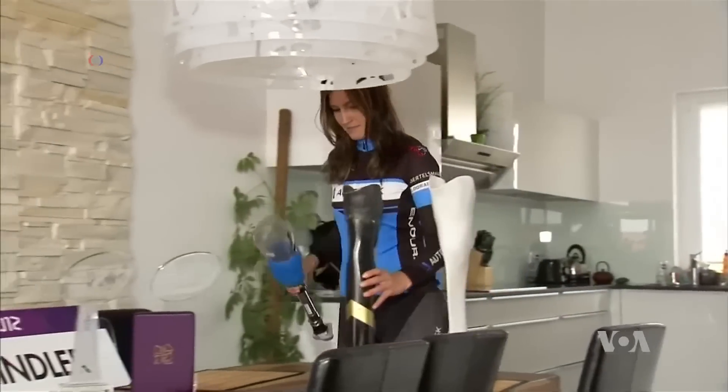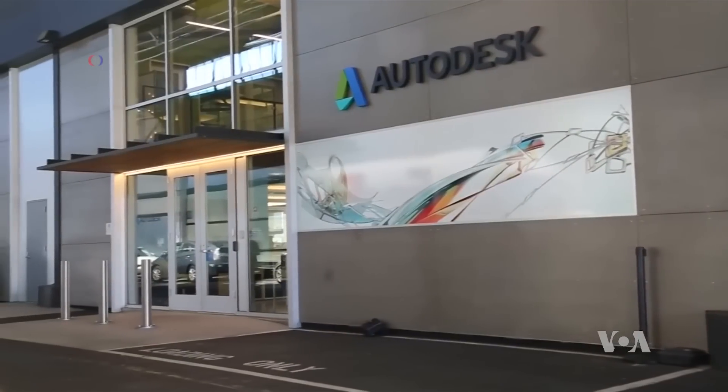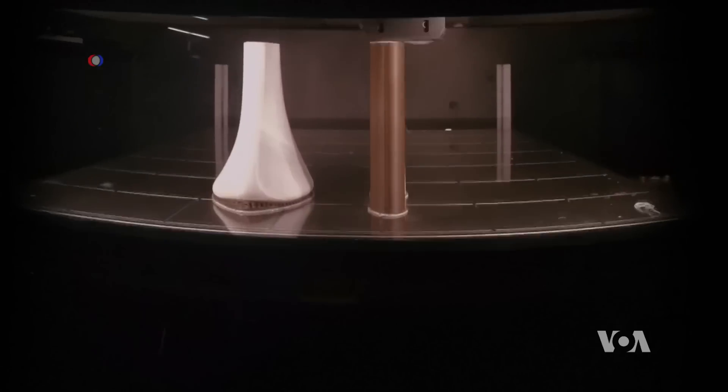Denise Schindler will ride into the history books when she cycles competitively wearing an artificial leg made by a 3D printer. The revolutionary limb was designed in the U.S. by the company Autodesk, but the limb was produced in Germany.